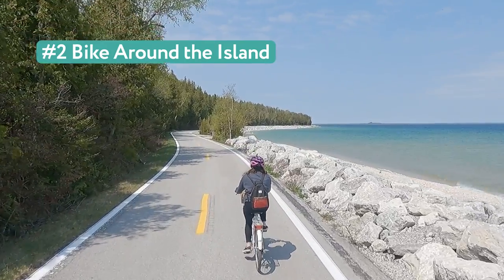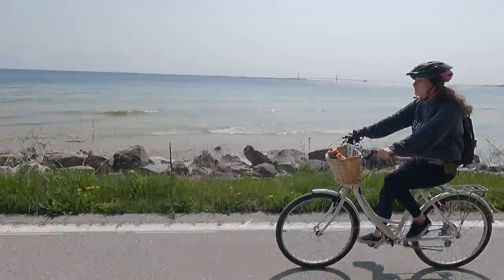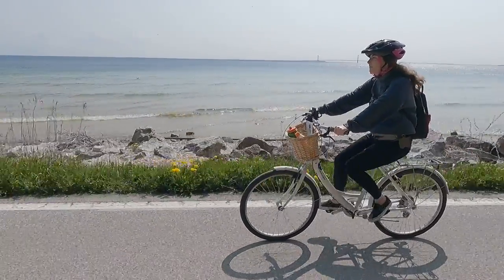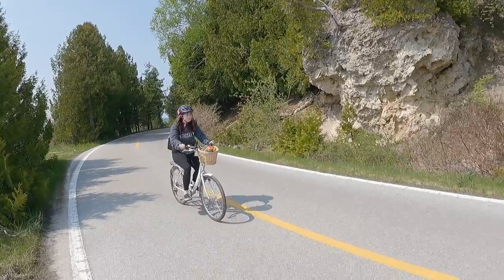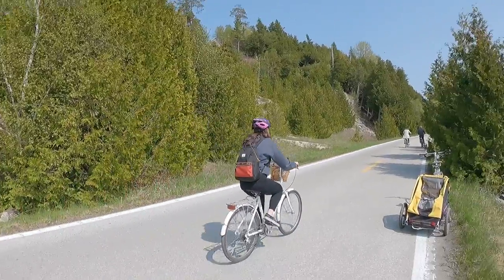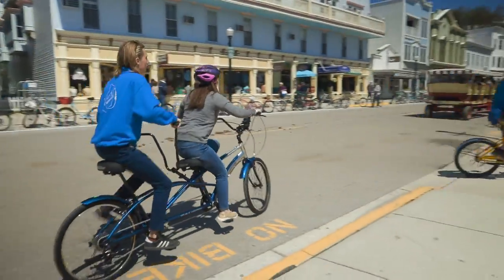2. Bike around the island. Rent a bike and take a spin on M185, the only highway in Michigan that doesn't allow motor vehicles. The 8.2 mile loop will quickly take you away from the bustle of downtown. Enjoy the view of woods, water, and island landmarks like Arch Rock and British Landing. You could even take a tandem bike.